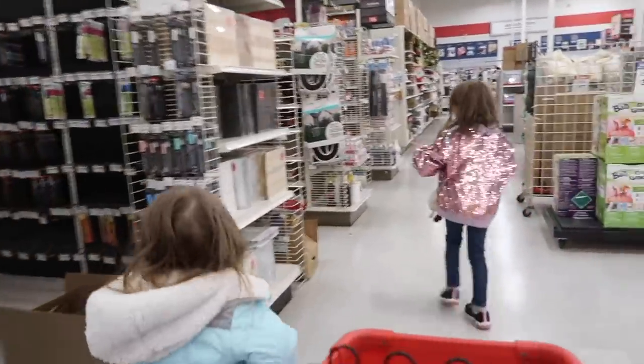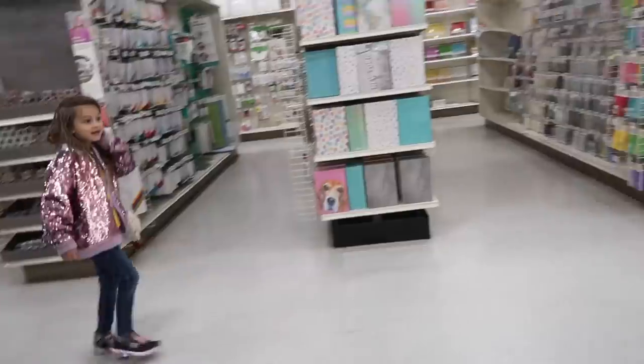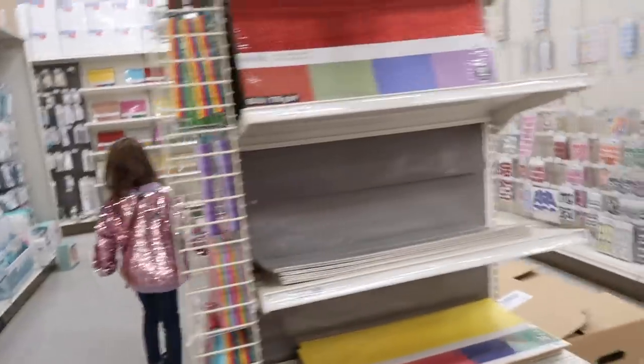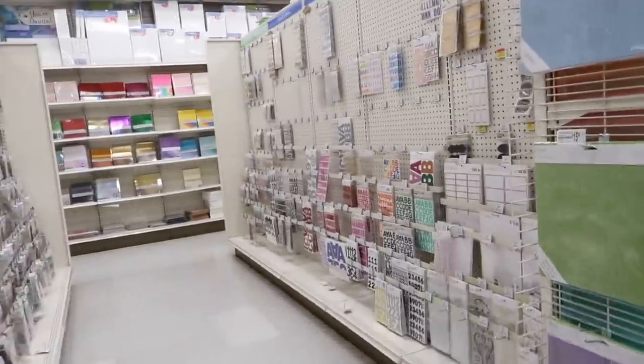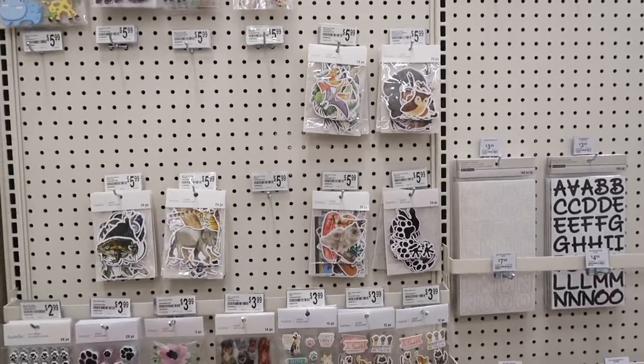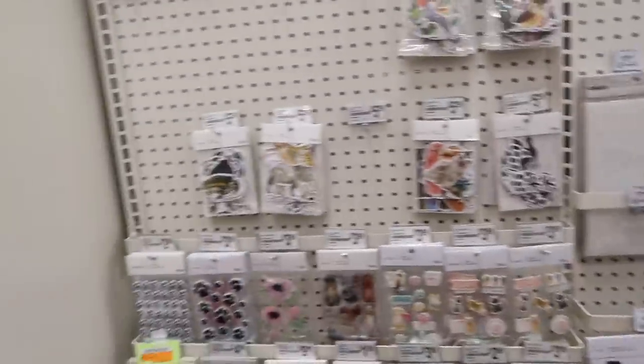We're looking for stickers. I see stickers over here. There's this one — we need the next style. Stickers, stickers. Are these the ones? Which ones? These animal ones? No they aren't. Will they work?